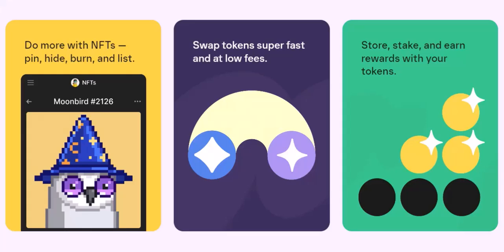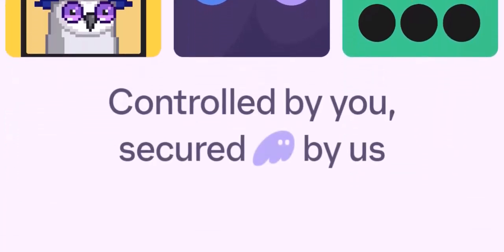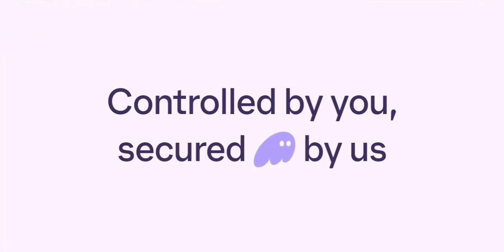There you have it. With your Phantom Wallet fueled up, you're ready to navigate the vast and exciting world of DeFi. Remember, this is just the first step on your crypto journey. Keep exploring, keep learning, and most importantly, have fun. Thanks for watching and until next time, happy crypto adventures!